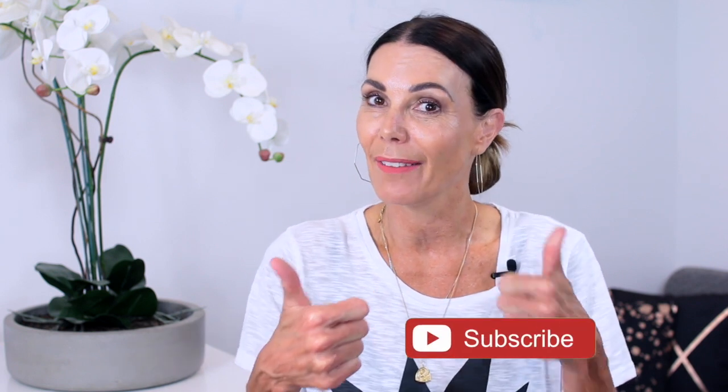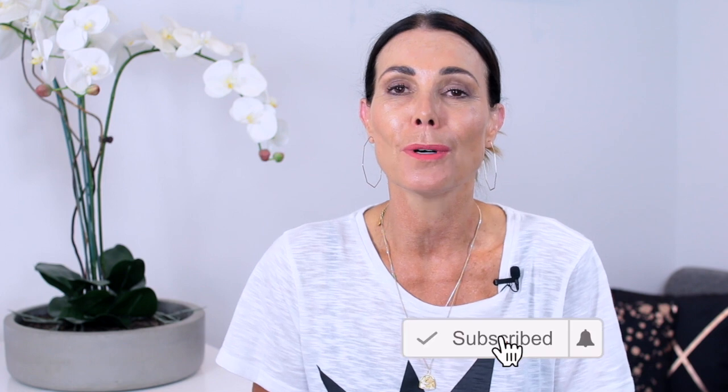Anyway, that's it for me today. I hope you enjoyed this video — if you did, I'd love you to give it a thumbs up. Please subscribe to my channel for more, and I look forward to catching you on the next one. Bye for now.